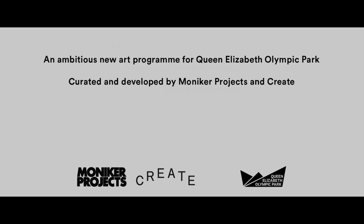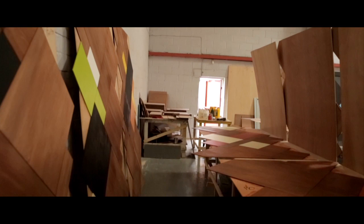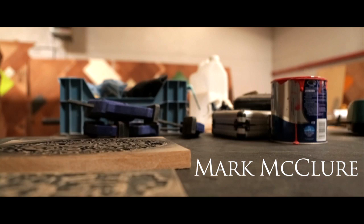My style is probably modern — on modernism I guess — but with a twist, with a slightly urban twist. Abstract, graphic, influenced by architecture and urban shapes, building shapes.